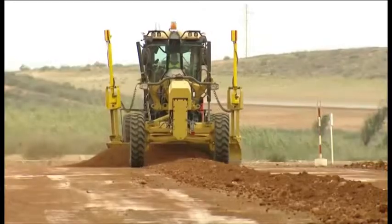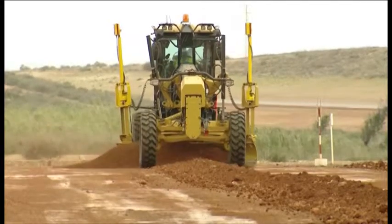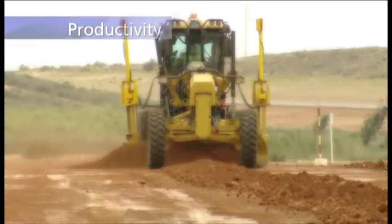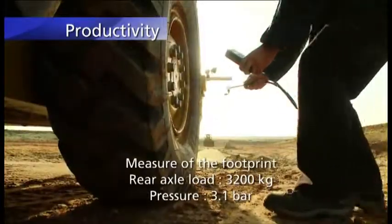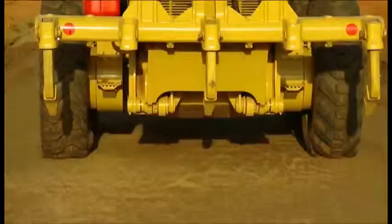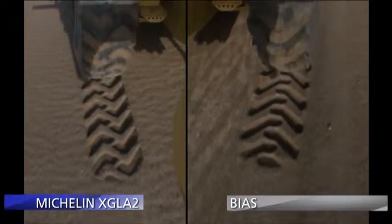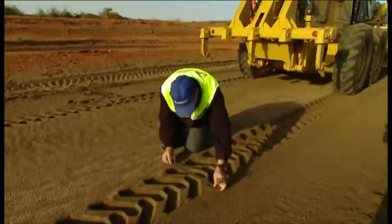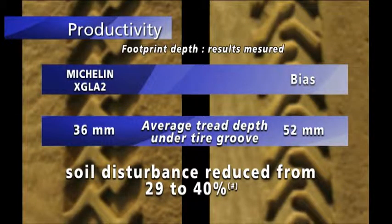The tire's footprint is another productivity factor. A lighter footprint means more efficient final grading. In this test, we measure the depth and the surface area of the footprint left by the tires. With Michelin radial tires, land degradation is reduced by up to 40%.